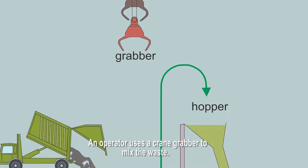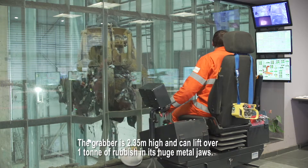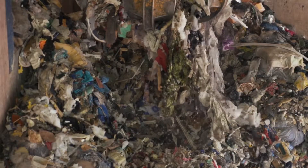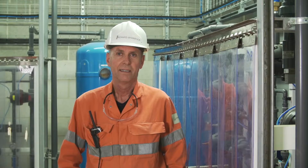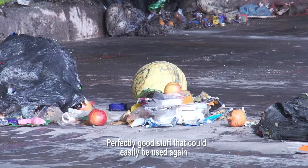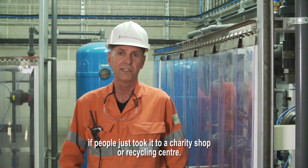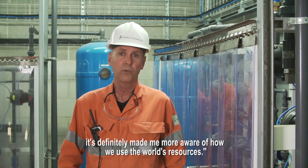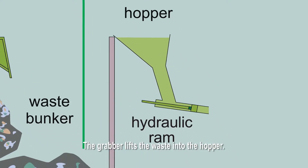An operator uses a crane grabber to mix the waste. The grabber is 2.35 metres high and can lift over one tonne of rubbish in its huge metal jaws. The crane operator lifts any large items into a shredder. Seeing all this rubbish every day really makes you think — perfectly good stuff that could easily be used again. If people just took it to a charity shop or recycling centre. It's definitely made me more aware of how we use the world's resources. The grabber lifts the waste into the hopper.